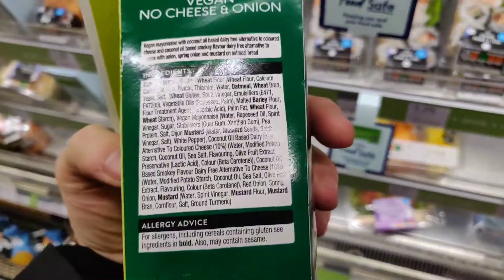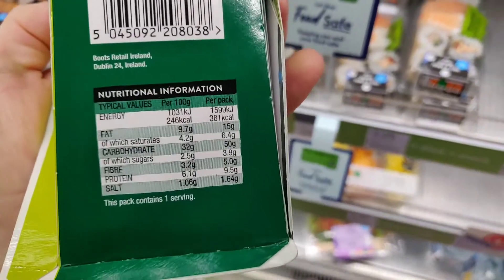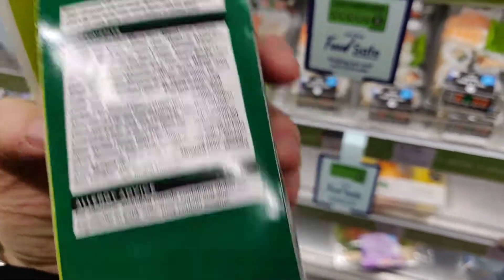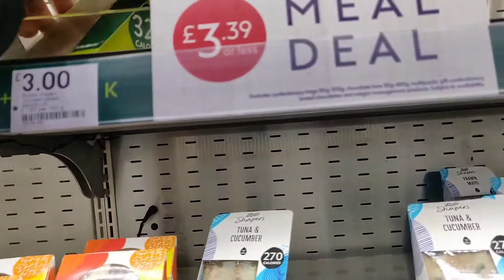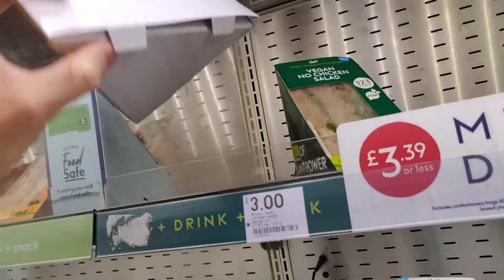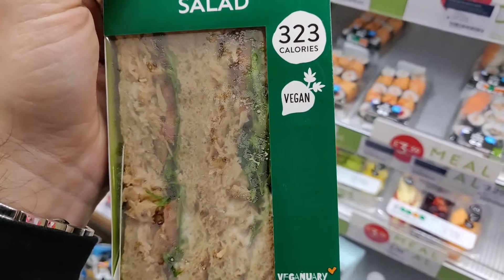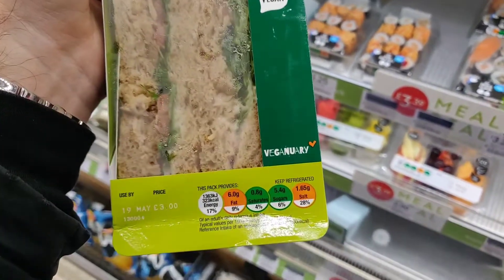Next up, the vegan cheese and onion. That is an absolute classic. Not my personal favourite — I've never really liked a cheese sandwich, but I know I'll probably be crucified for saying that, and I know hundreds of people that do. The final one, because there's three, is the no chicken salad. And yeah, that is an absolute classic too. They've done really well selecting those.